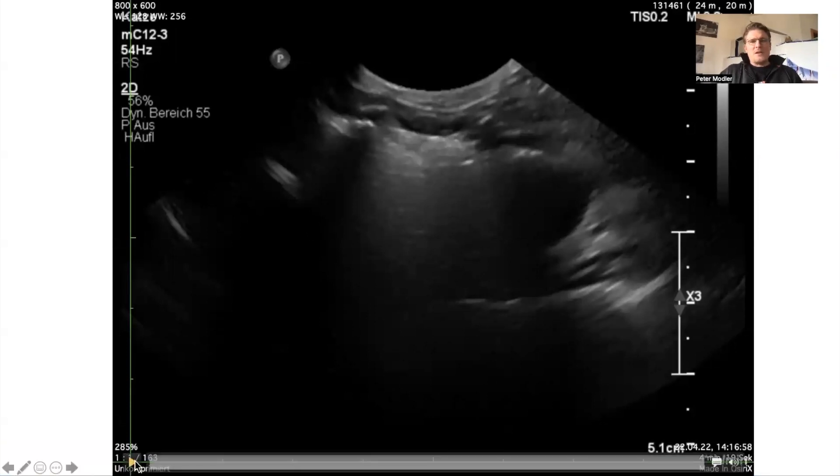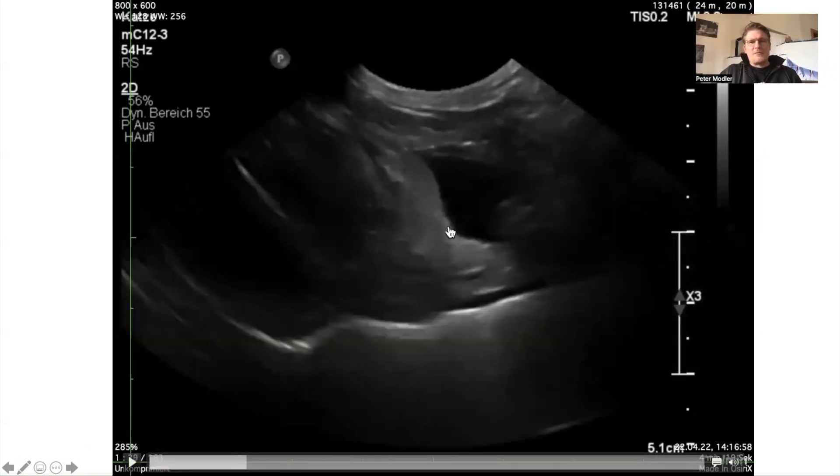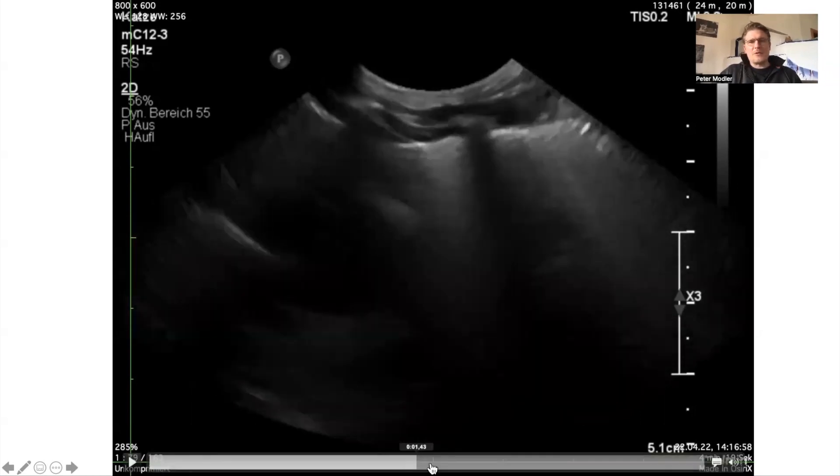The first thing I did was a focused lung ultrasound in dyspnea. What I found was some free fluid inside the pleural space and some wet lung signs. You can see the comet tail artifacts here — the so-called B-lines.